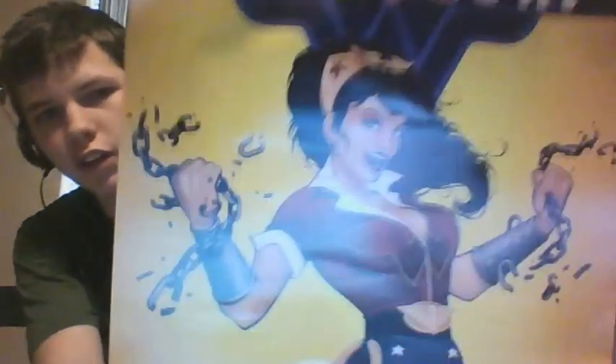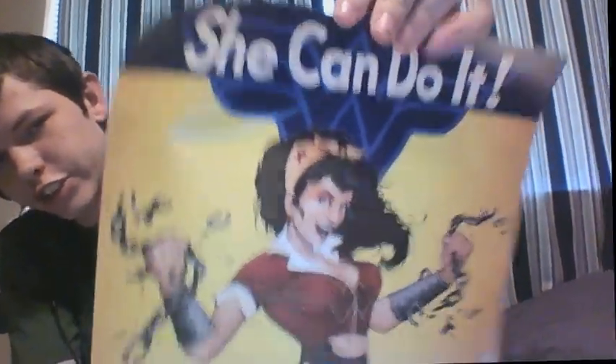Alright, what we got here — looks like we got a poster. Oh, that's cool, that's pretty cool. I'm keeping that, that's definitely — it's Rosie the Riveter as Wonder Woman right there. She can do it. Oh yeah, she can — look at that. Oh my lord, that is amazing. I'm definitely keeping that.